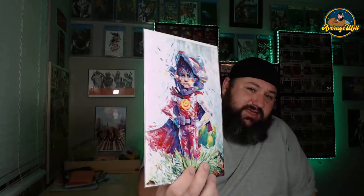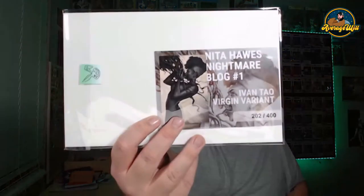First exclusive — the Johnny B. Sardines palette knife technique with Hotato from We Live. If you haven't read We Live, get the trade. We Live: Age of Paladins is coming out in March and I cannot wait to see Hotato in action. Next we got another Nino Primordial number one — we'll take it. And last but not least, the Nina Haas Nightmare Blog, Ivan Tao virgin variant, number 202 of 400. Not the sketch variant, but not a bad book at all.